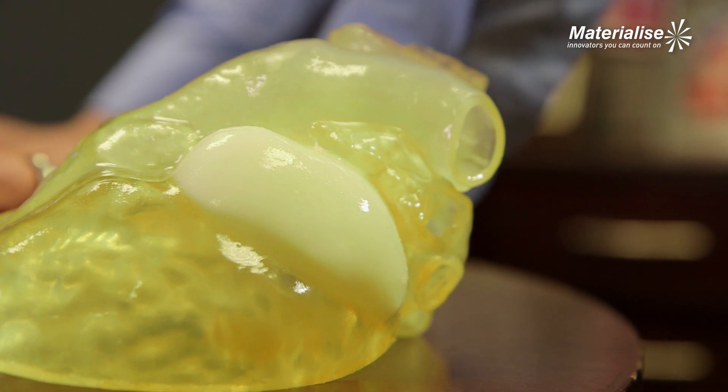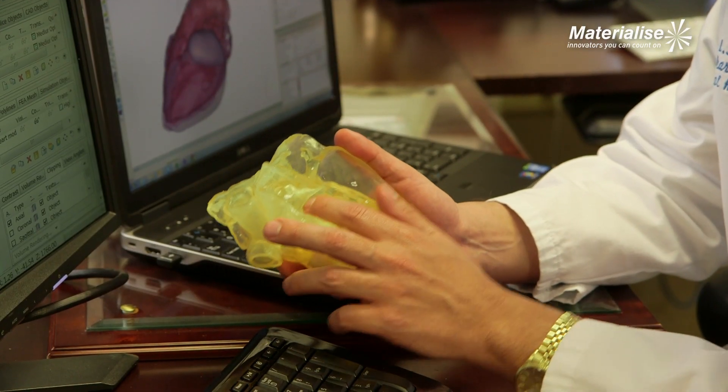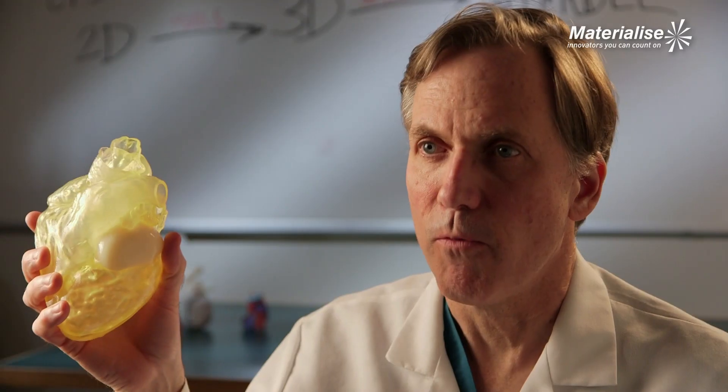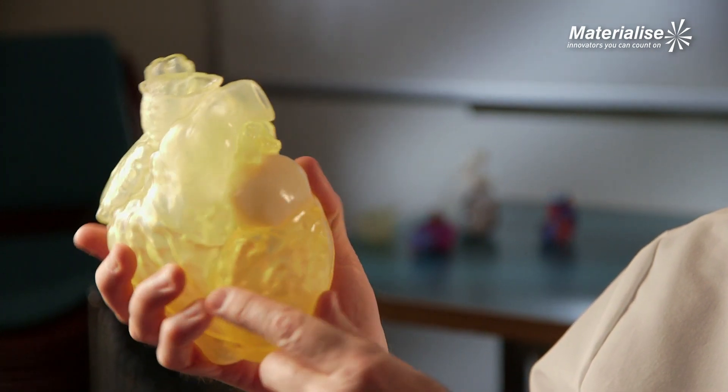What the 3D printing really helped us with is: can we take the tumor out? And obviously you can always take something out, but what do you have to take out around it? Or what do you have to move to get there? I think this particular model was very helpful for this case because to really appreciate the anatomy, you really need to have the transparency of the heart and the color of the tumor.